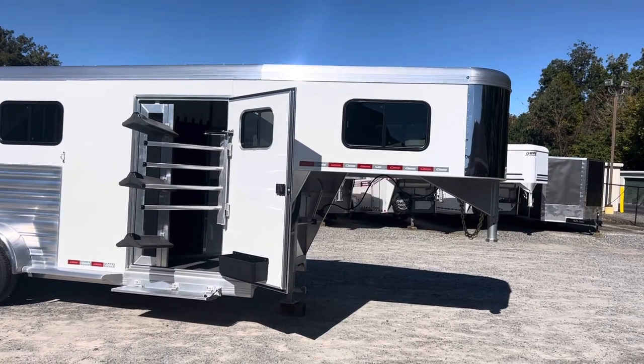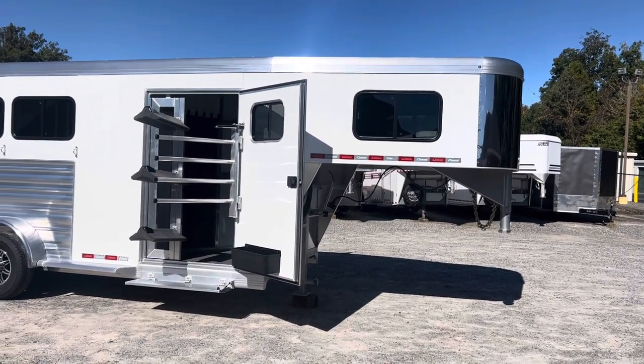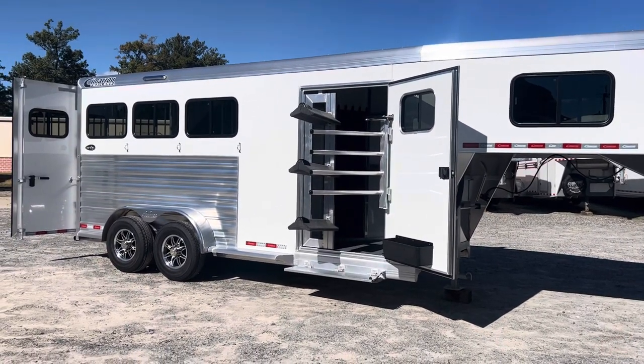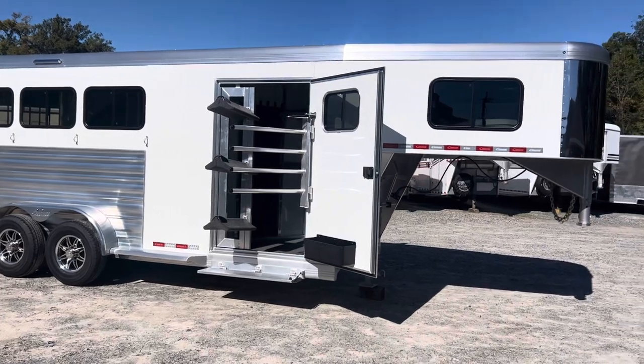This is a 2024 Cimarron Norstar three-horse slant load gooseneck. As you can see, it's a beautiful white skin.